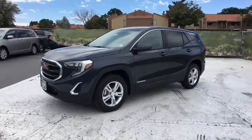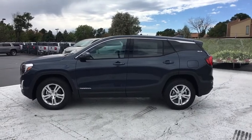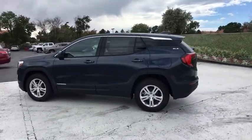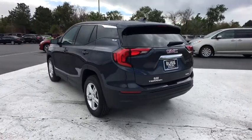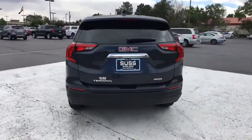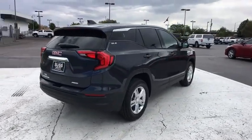2019 GMC Terrain. The GMC Terrain combines the benefits of a crossover with the style and functionality of an SUV. Terrain offers uncompromised capability, a balanced stance, and a commanding view of the road, letting occupants enjoy a confident driving experience.